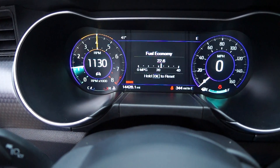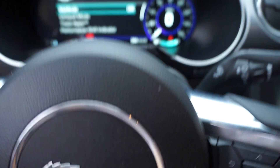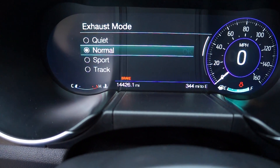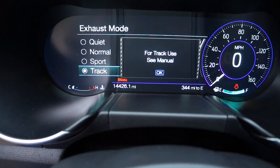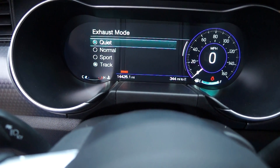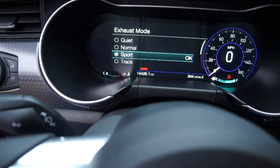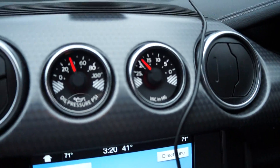It does have a nice Snow/Wet mode which reduces traction to get you through if it's raining or if you happen to drive it in snow. One of the cool things is these buttons here - this button will change to say Exhaust Mode, so I can change it to track exhaust, which is different from the quiet setting. You can tell some differences there; put it back in sport mode.